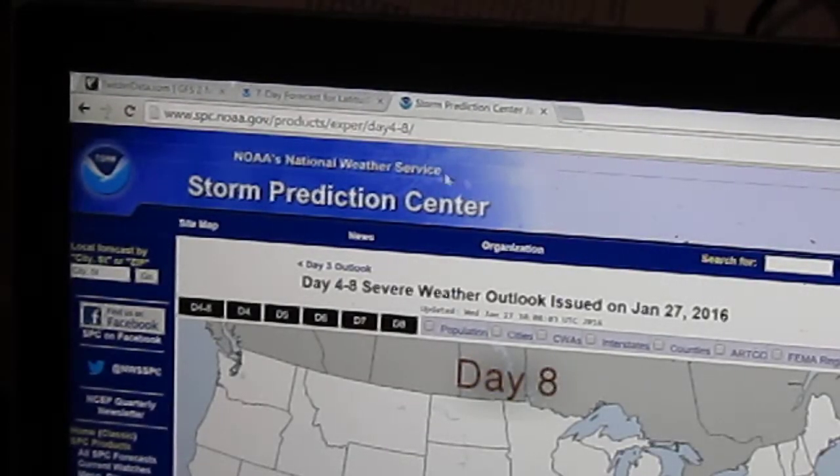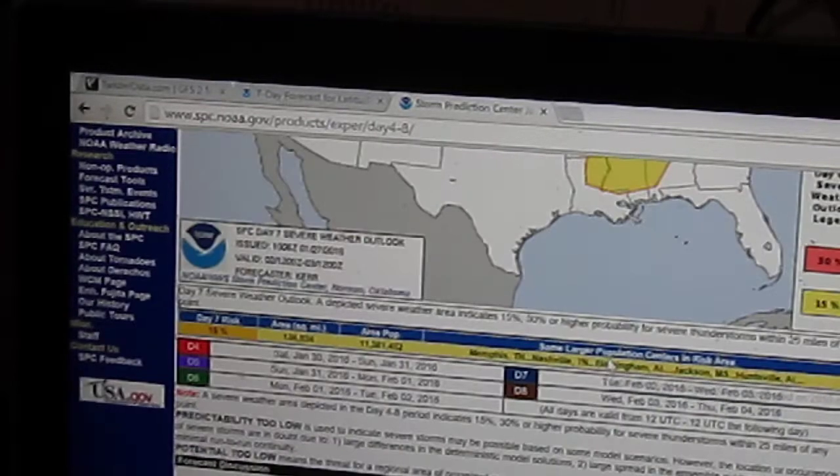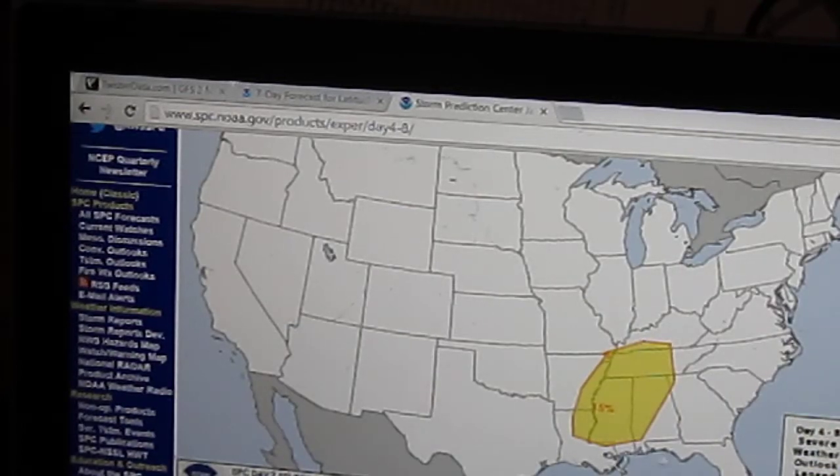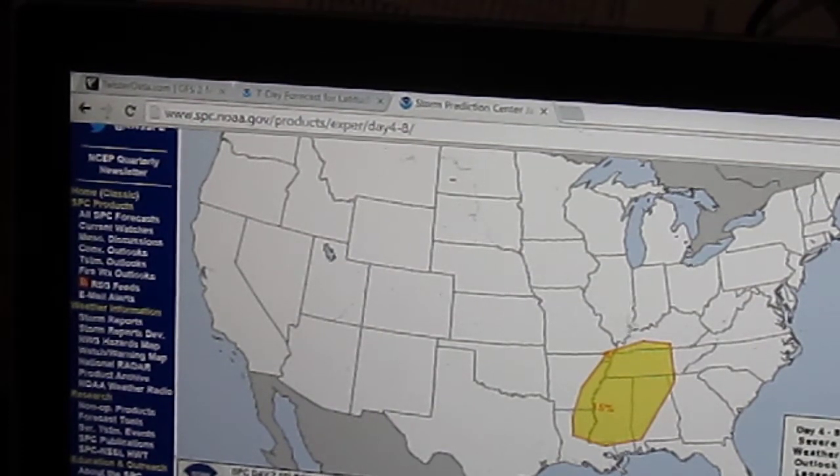I did mention that there is severe weather possible with this storm based on how much moisture is available. And look at this — seven days in advance, the Storm Prediction Center has an area drawn out where severe weather might happen from the storm. Day seven is on Tuesday. So Tuesday, it looks like this is where severe weather could happen based on the current storm track. As you can see, that's well south of our area. Now, like I said, if this storm shifts to the north, this area that they've highlighted will also shift with that track — so it's something to watch out for.